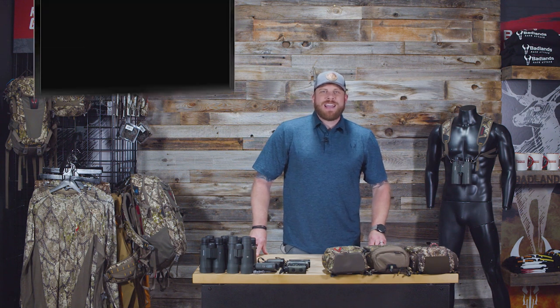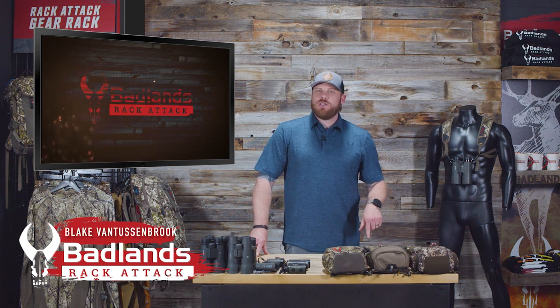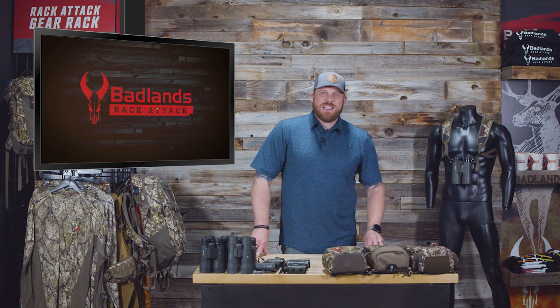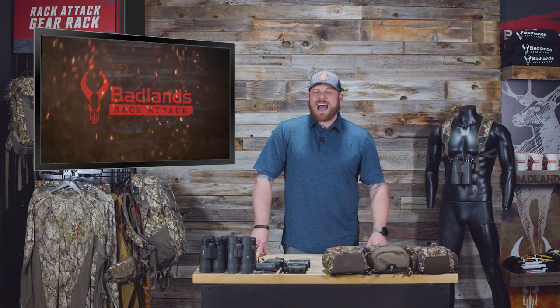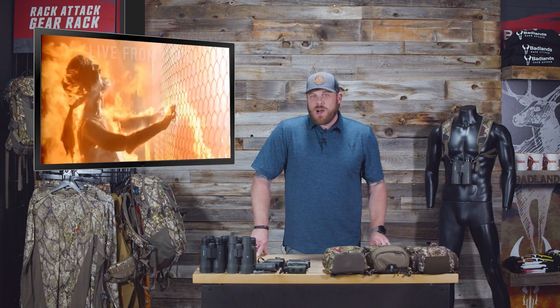Welcome to Badlands Rack Attack, another new episode. I am your host Blake Van Tusenbrook, coming to you from the Rack Attack studio here in Sandy, Utah. It is June and it is hot outside — I'm talking crack an egg and cook it on the sidewalk hot.